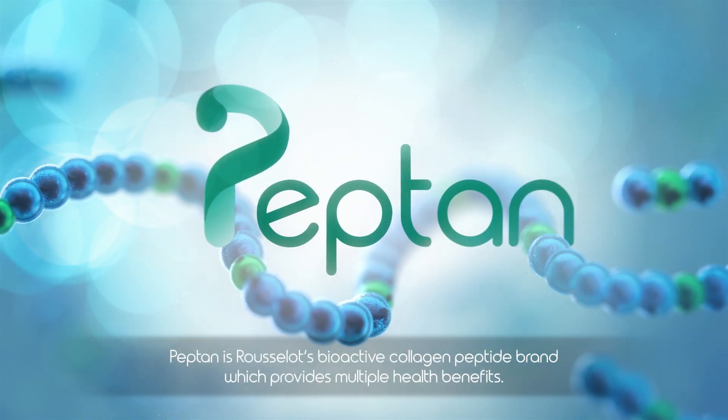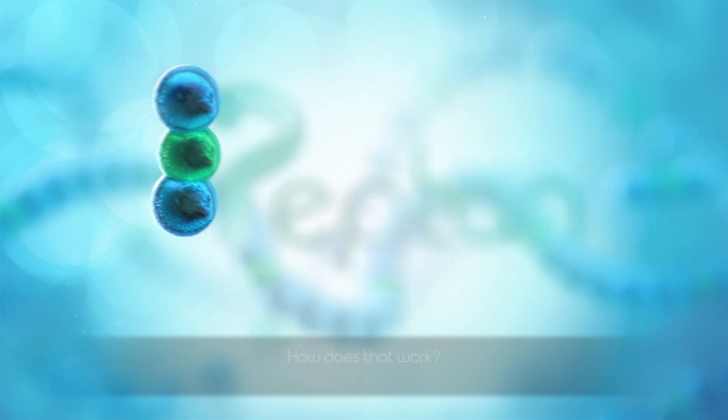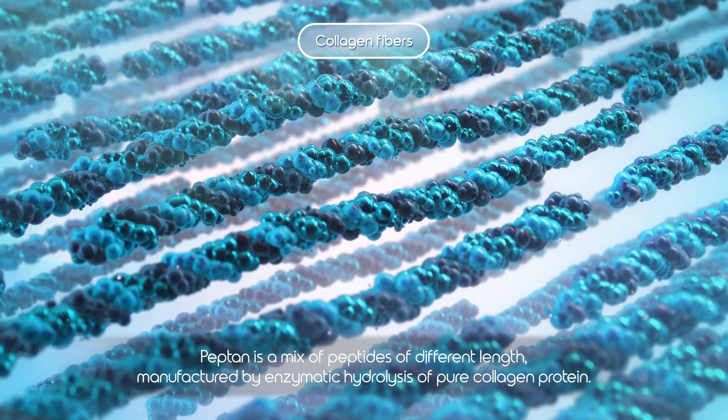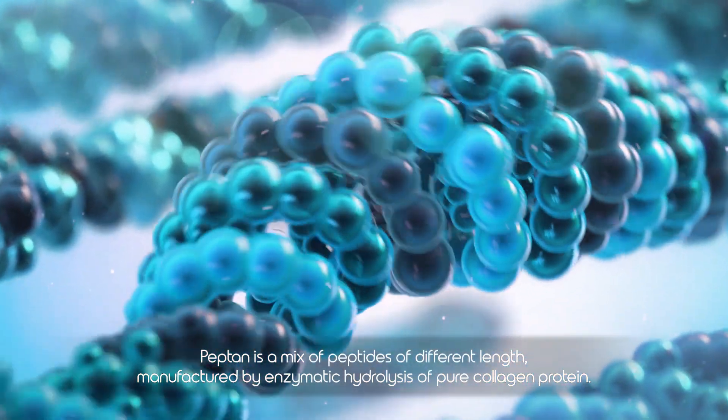Pepton is Rousselot's bioactive collagen peptide brand, which provides multiple health benefits. How does that work? Pepton is a mix of peptides of different length, manufactured by enzymatic hydrolysis of pure collagen protein.